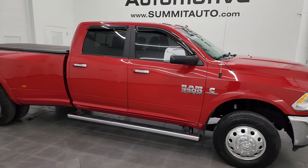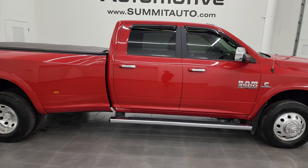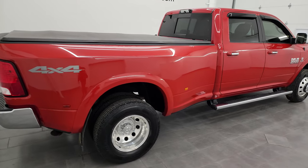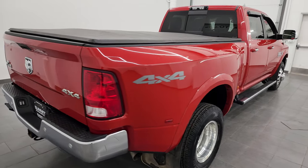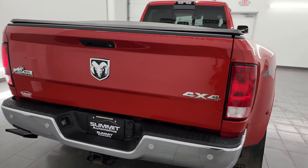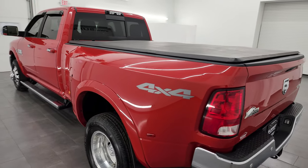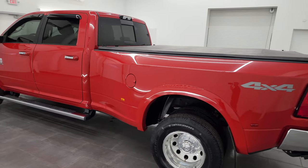Hey, this is Brett, and this 2018 Ram 3500 Crew Cab Long Box Dual Rear Wheel Big Horn is stock number 14442Z. I am here at Summit Automotive in Fond du Lac, Wisconsin, your new and used heavy-duty truck and Ram headquarters.